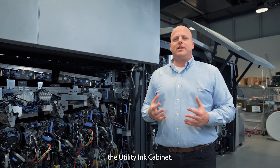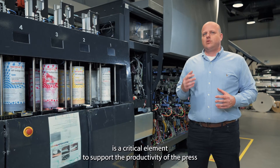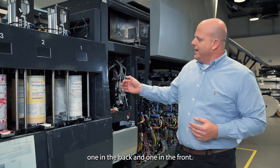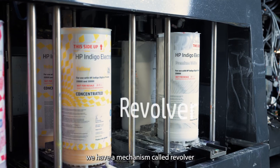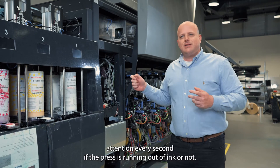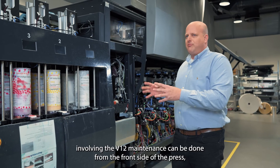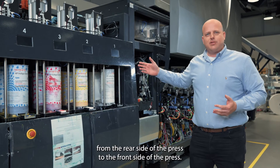Now let's move to the third cart of the press — the UIC, the utility in cabinet. User experience in the V12 is a critical element to support press productivity, and we took this approach across the entire press. In the UIC, you can see white tubes — one in the back and one in the front. Whenever a tube runs out of ink, a mechanism called the revolver automatically switches from the empty tube to a fresh tube, so the operator doesn't need to monitor ink levels constantly — the press runs continuously.